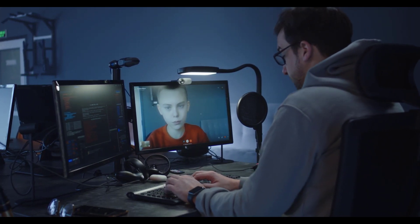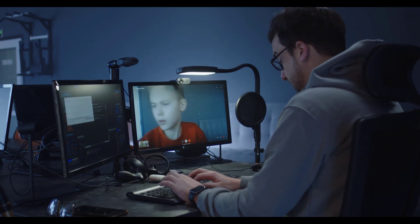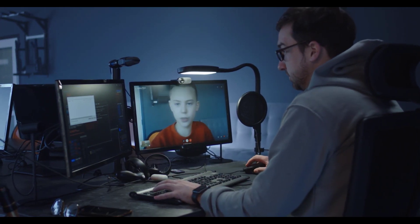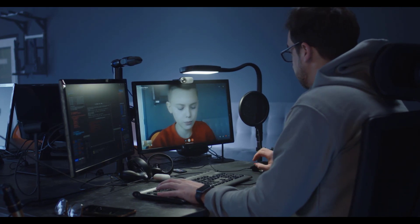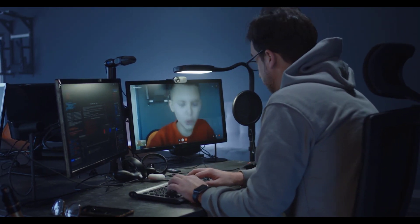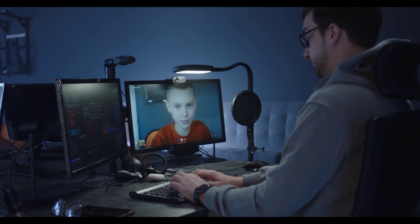Today's leading voice over internet protocol services transmit calls as data over the internet in order to provide cheaper calling, texting and voicemail features than landline or cellular alternatives. They also have advanced features like video calling, auto-attendance and mobile apps.